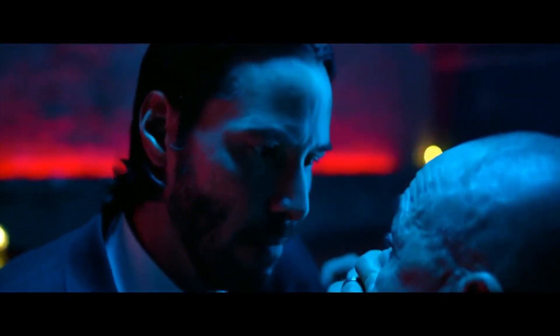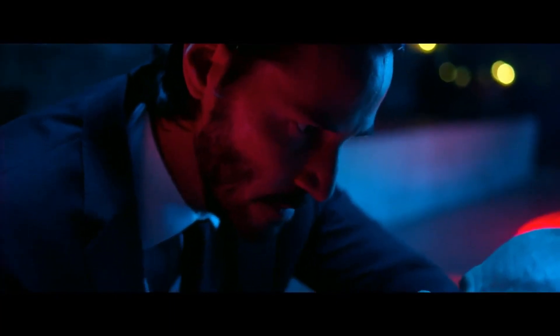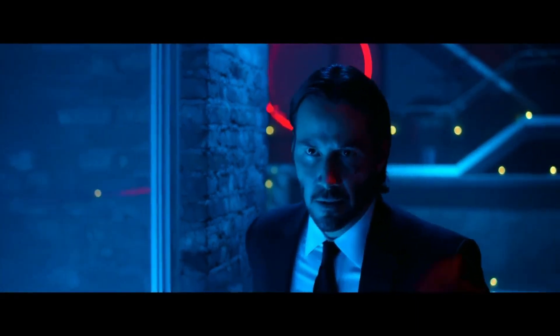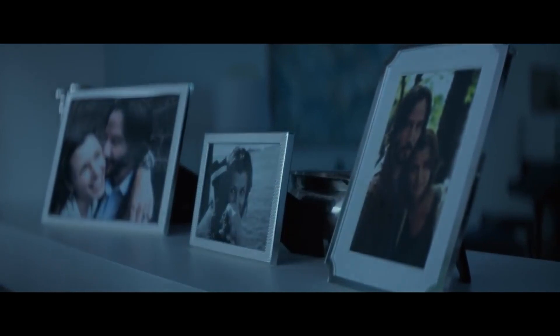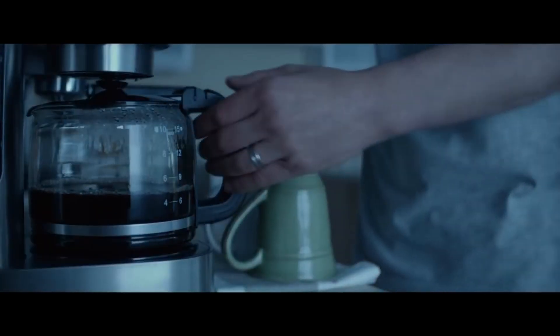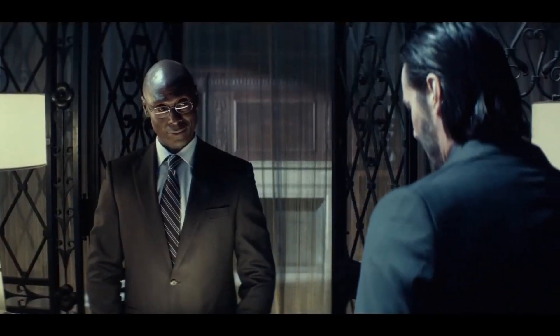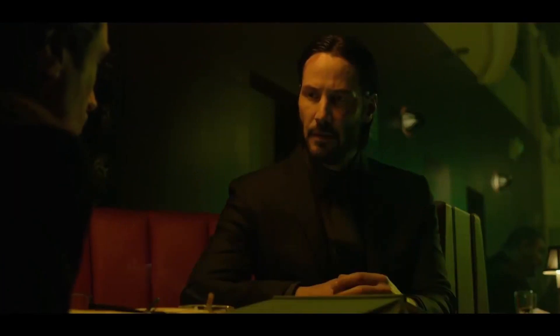John Wick movies are known for their vivid and dynamic color palettes, which create a cinematic experience that is both visually stunning and emotionally engaging. From the very first scene, we are introduced to a world of dark blues, blacks and grays, which instantly sets the tone for the entire film. As the story progresses, the color palette shifts to warmer tones, with yellows and oranges representing the seedy underbelly of the criminal world.